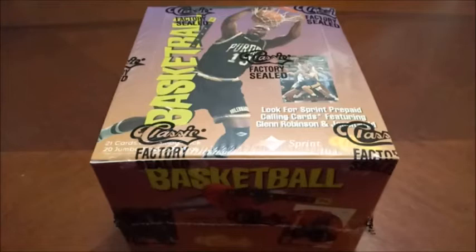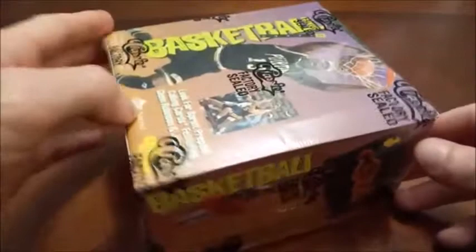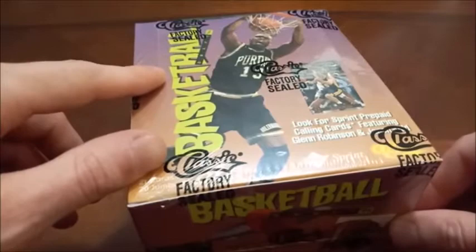Welcome back to Headlocks and Hot Packs. Today we have a jumbo box of 1994 Classic Basketball Draft — 21 cards per pack and 20 jumbo packs per box. This is the draft class featuring the number one pick Glenn Robinson, as well as Grant Hill and Jason Kidd. There are also NBA players such as Shaq, Hakeem Olajuwon, and Dikembe Mutombo as part of a subset of NBA centers.